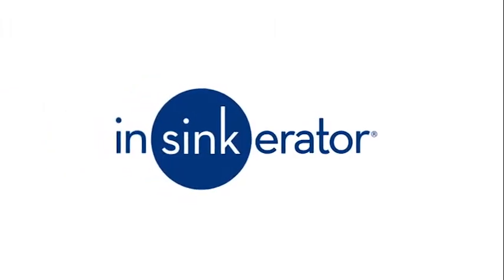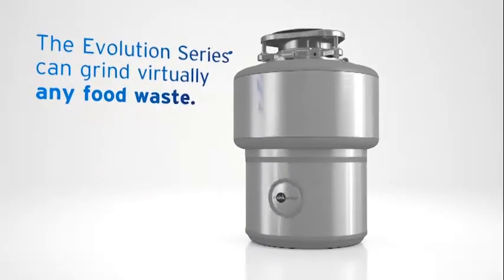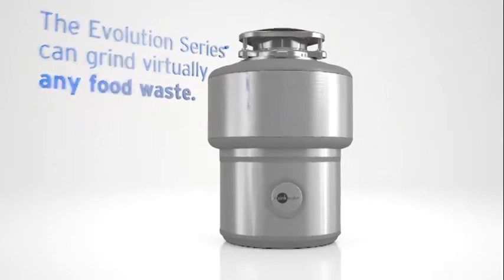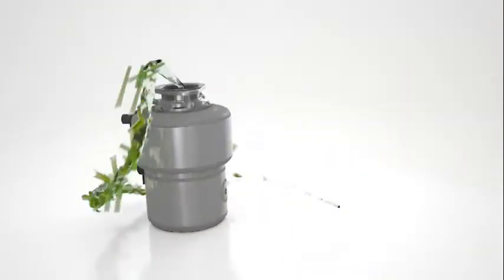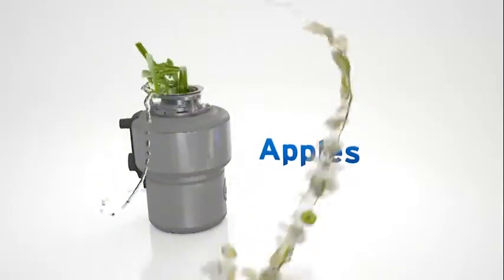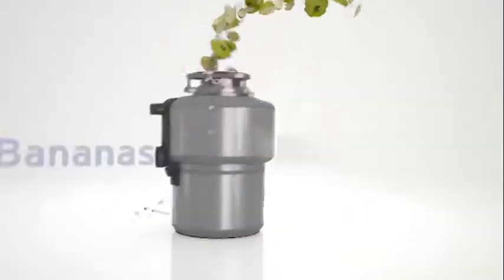How often do you think about your kitchen food waste disposer? Well, now you can think about it even less. Because Insinkerator has changed the way you think about disposing of, well, everything. Thanks to Evolution Series food waste disposers.